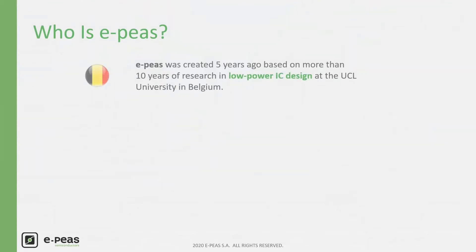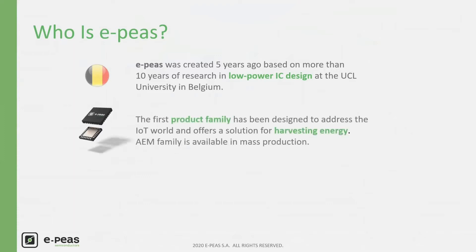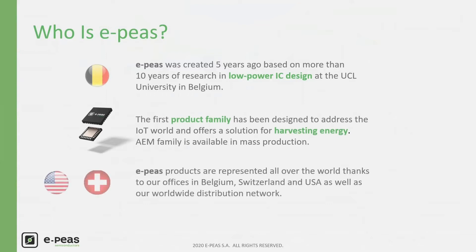EPIS was created 5 years ago at the University UCL in Belgium, based on more than 10 years of research about low power IC design. The first product family was designed to address the IoT world and offers a solution for energy harvesting. AEM family is available in mass production. EPIS products are represented all over the world thanks to our offices in Belgium, Switzerland and USA, as well as our worldwide distribution network.